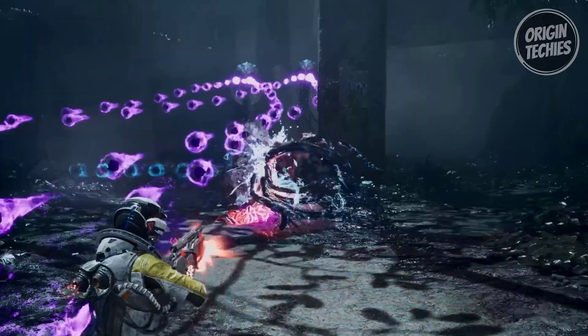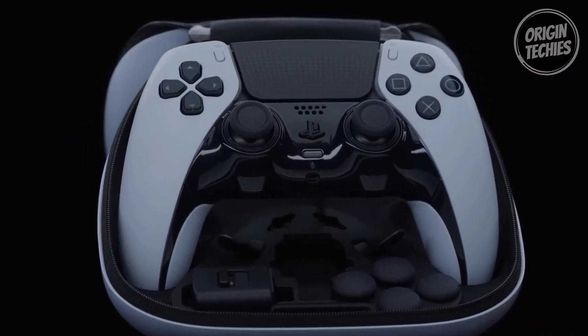Embrace precision, adaptability, and unmatched control. Embrace the future of gaming.